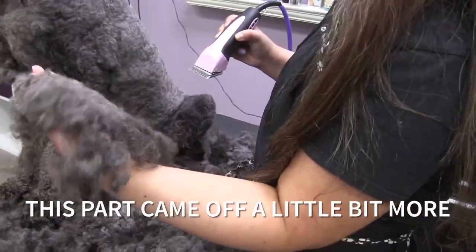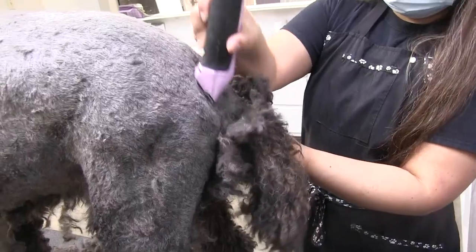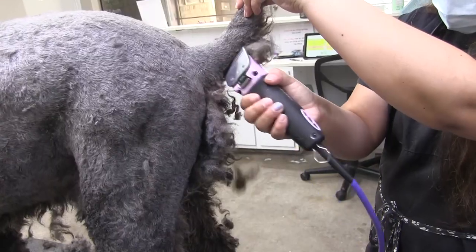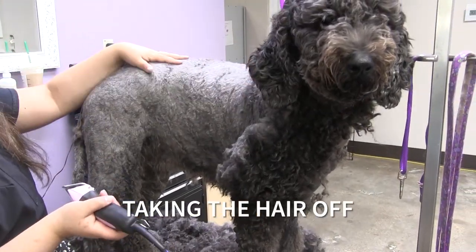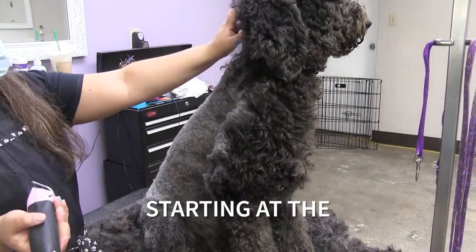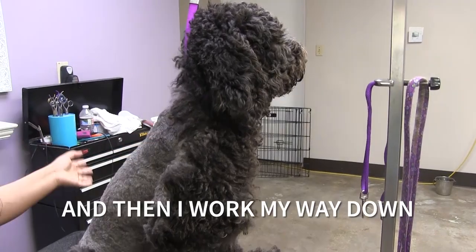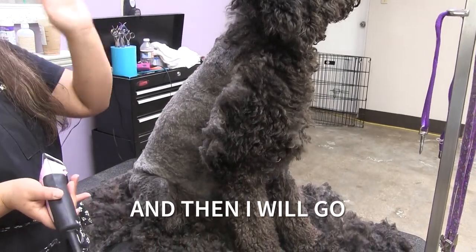This part came off a little bit more in one piece — she had some knots but it's not severe knotting. Since it's a whole shave down, I start taking the hair off starting at the back of her head, then I work my way down the legs, the feet, and then I will go to the face.